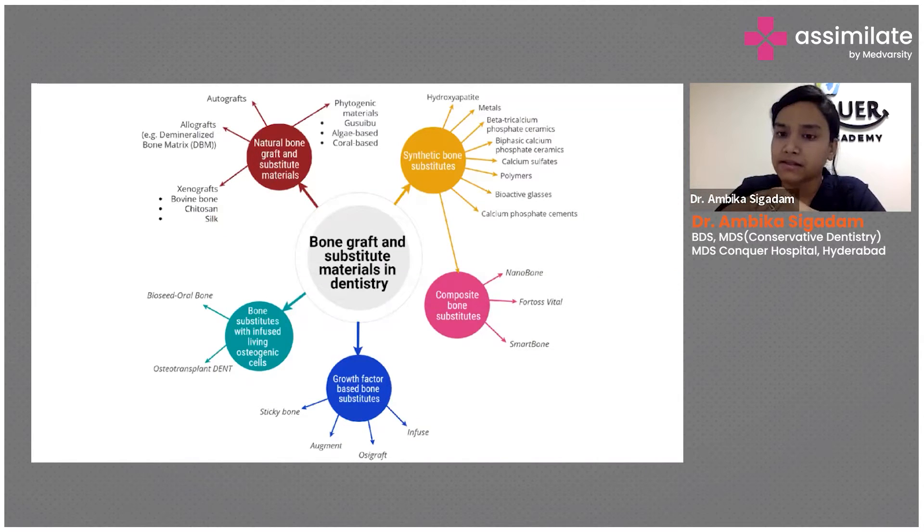Nano hydroxyapatite crystals are also available, so you can go ahead and fill the defect with this kind of material. If you feel the material can be placed in position, then go ahead with either a collagen membrane, PRP, or PRF, and then place the membrane and suture it back. You get better results if you do your perio initially as well.